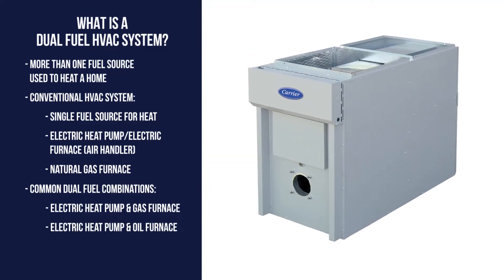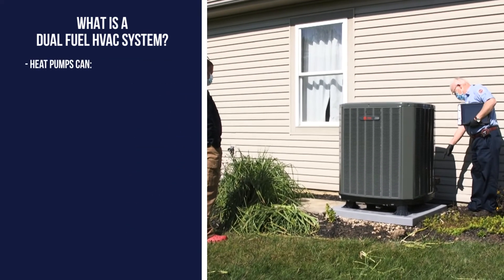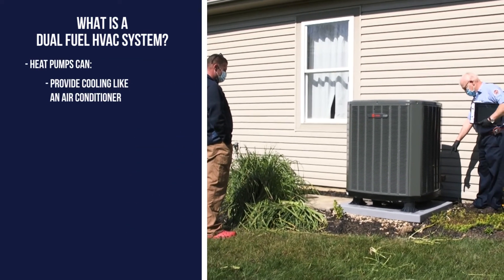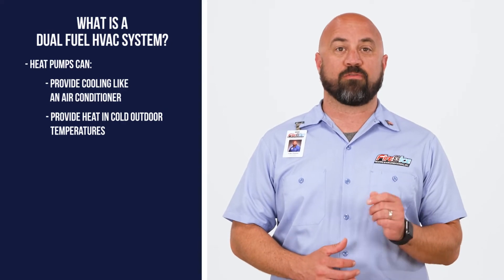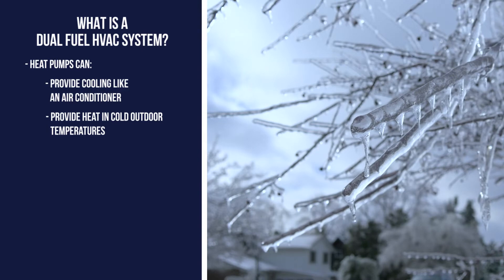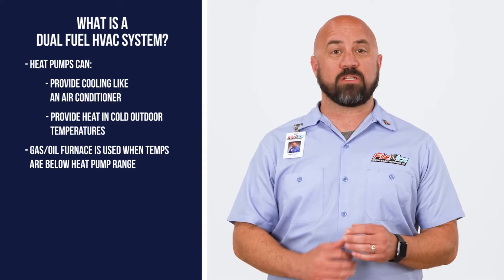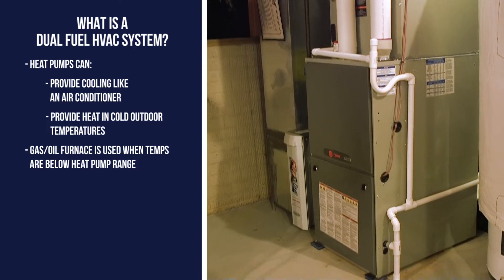However, some configurations will use an oil furnace instead. The heat pump will act as a conventional air conditioner during the summer, and during the winter it provides the primary source of heat for your home until it becomes too cold outside. Most heat pumps can provide warmth in the mid-30s, with some even lower than that. Once the temperature outside reaches the lower range of the heat pump's capability, the gas furnace will be used to heat the home.